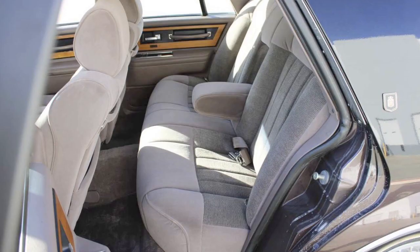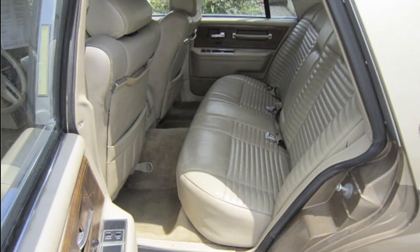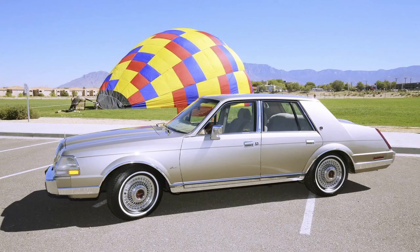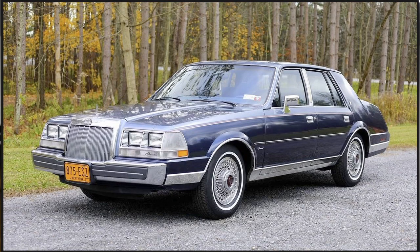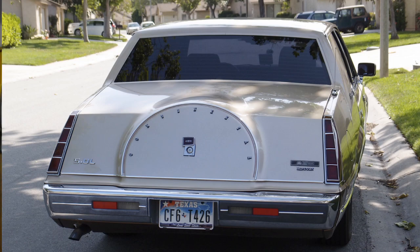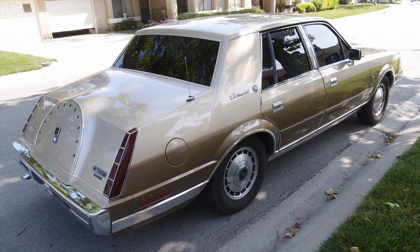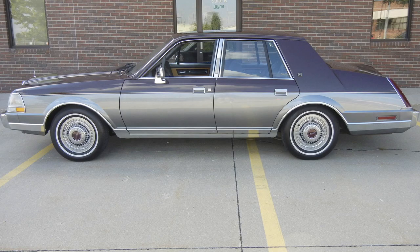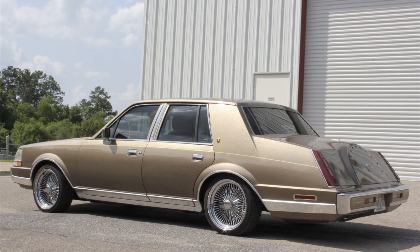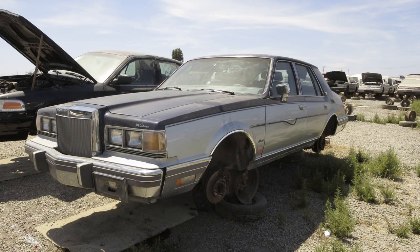It ran from 1982 to 1987 and was a rear-wheel drive vehicle. In 1982 it came with a four-speed gearbox, a 3.8 V6 gas engine producing 112 horsepower and 175 foot-pounds of torque. The overall length was 201.2 inches with a width of 73.6 inches and a wheelbase of 108.7 inches. The base curb weight was 3,384 pounds. It would do 0 to 60 in 14.4 seconds and achieved 22 MPG.